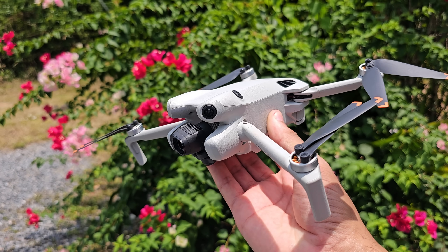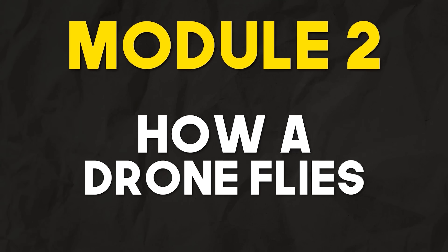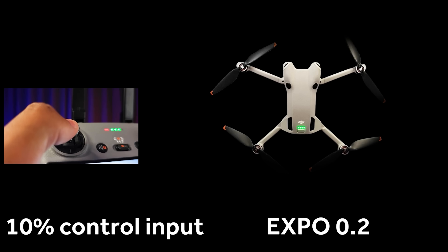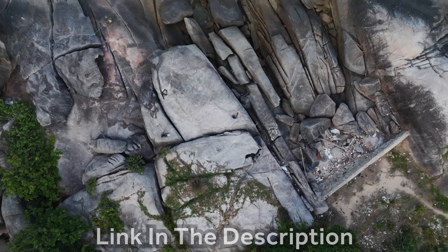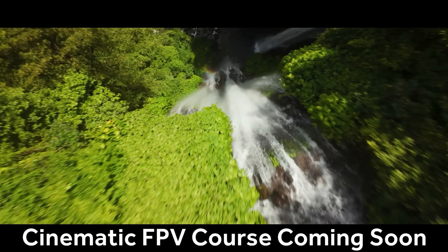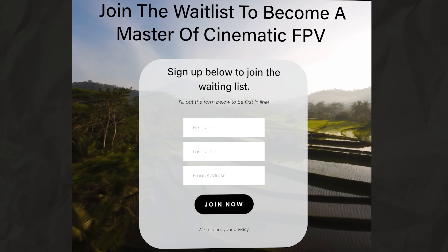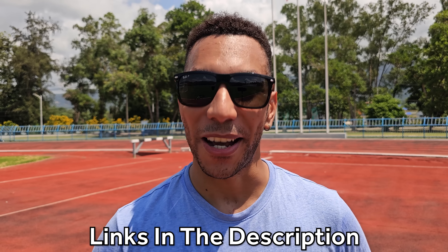If you have a drone like the Mini 4 Pro or the Air 3 and you want to take your footage to the next level, you can enroll in my advanced drone videography course - 15 modules jam-packed full of information. I'm also developing a cinematic FPV course. If that's something you'd be interested in, sign up to the waitlist below. Links to everything are in the description. Let's get back to the video.